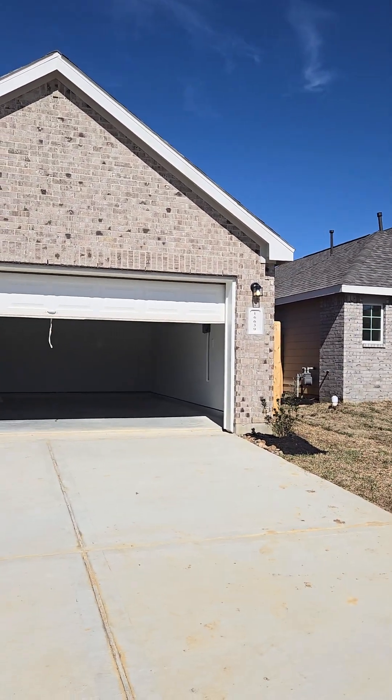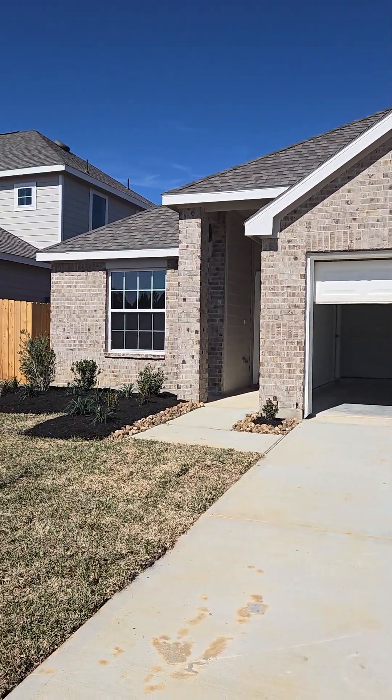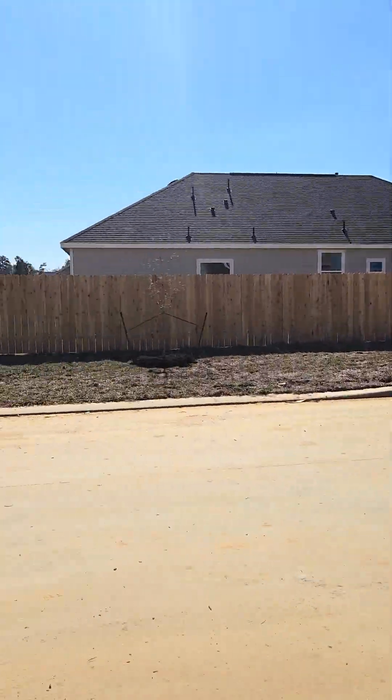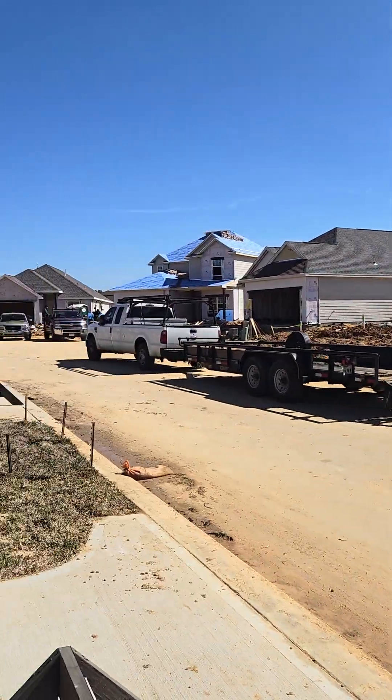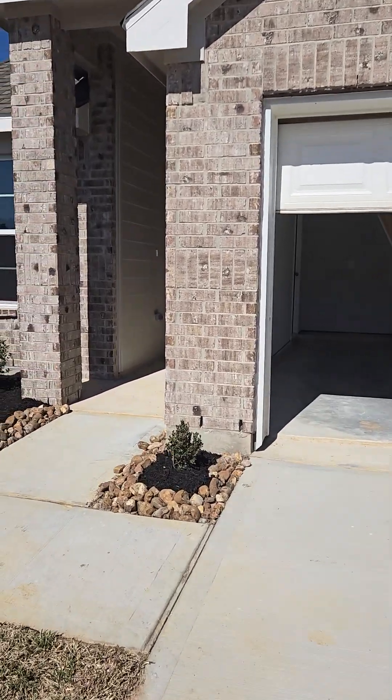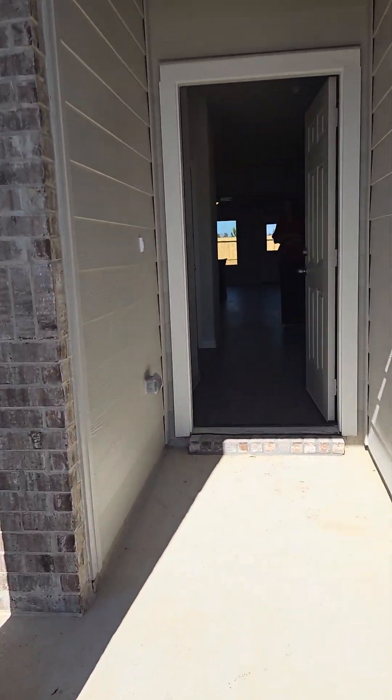Hi, I'm over here in Granger Pines featuring this absolutely fabulous home that has been converted from a 3-2 with a bonus room and even a half bath in the front of the house to a 4-3. When you first come up, there's going to be a two-car garage. With Legend Homes, they do the landscaping. You've got a private fence, and this is located on a cul-de-sac.